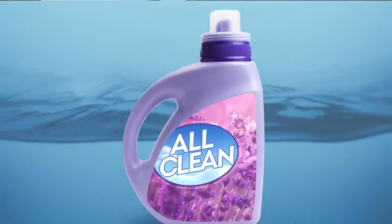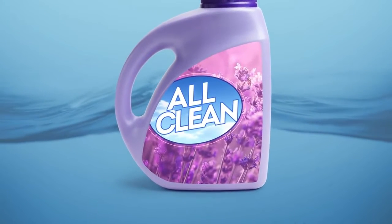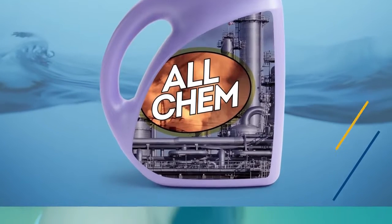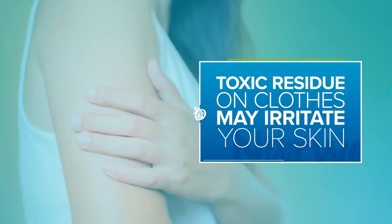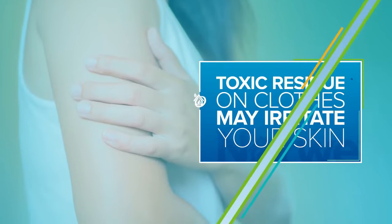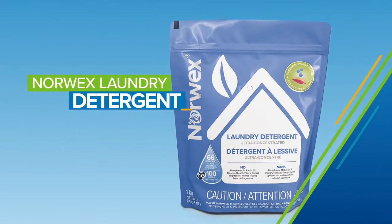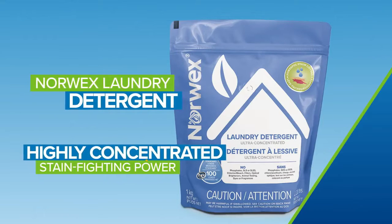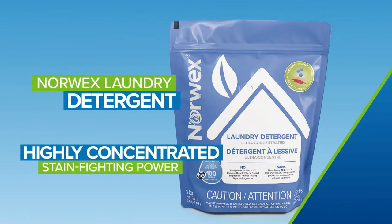Despite images of wildflower fields on traditional laundry product labels, many contain harmful chemicals. Toxic residue left behind on your clothes may irritate your skin. Norwex laundry detergent is tough on dirt, not on you. Our highly concentrated formula delivers superior stain-fighting power.